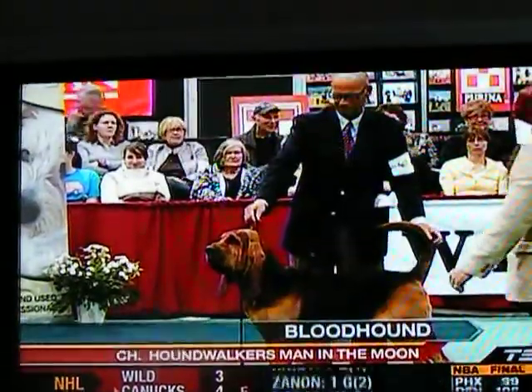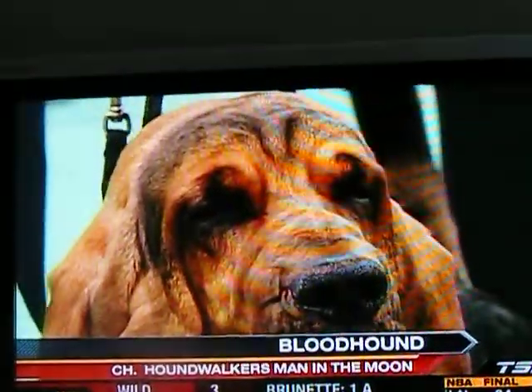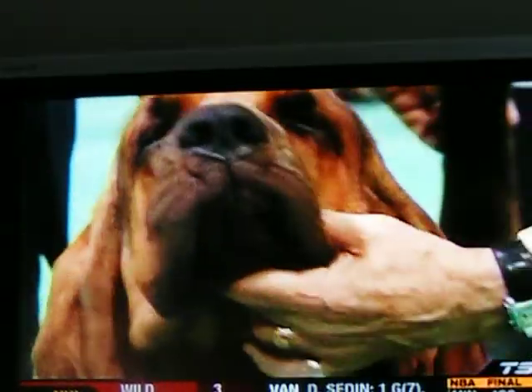The Bloodhound. This droopy breed is said to be directly descended from the packs of hounds belonging to St. Hubert in Belgium. This massive canine is synonymous with tracking and has been used to trace criminals. A gentle, affectionate breed, but is easily distracted by interesting scents.